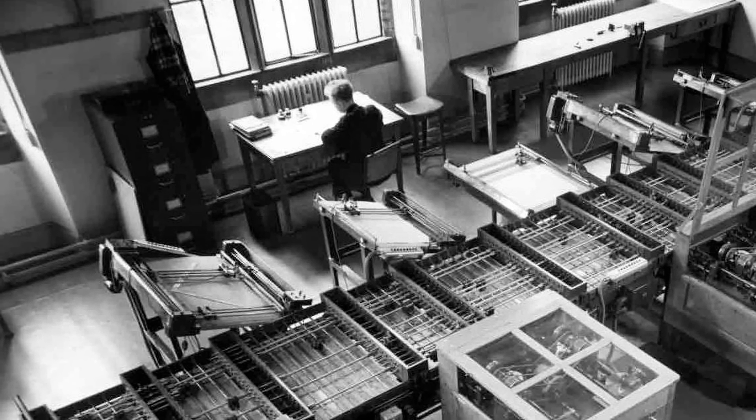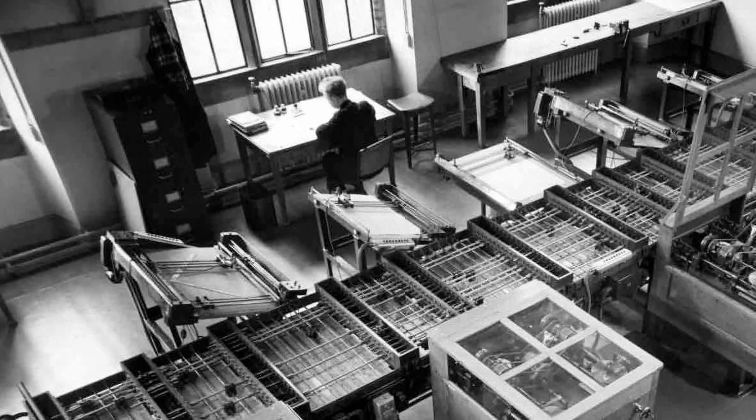It was set up to provide assistance to people in other departments to help them do their research. The EDSAC project was led by Maurice Wilkes, who was head of the Mathematical Laboratory.